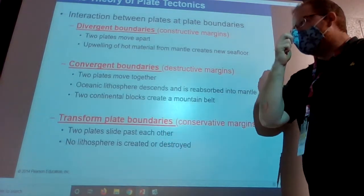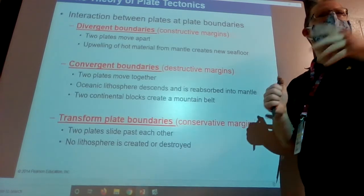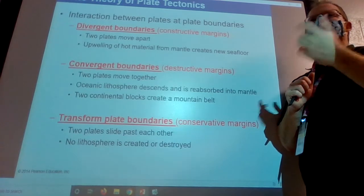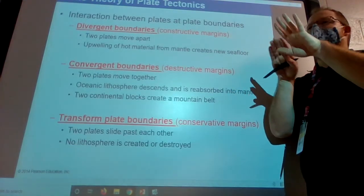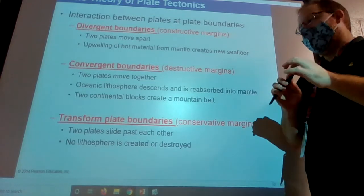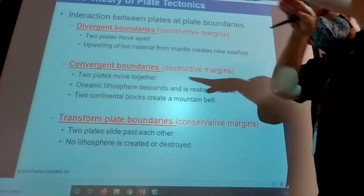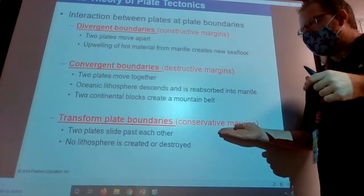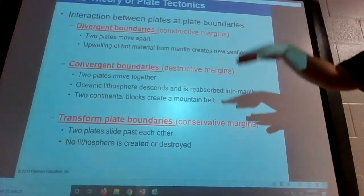The last boundary type is transform boundaries — generally not super exciting in plate tectonics, but we're familiar with at least one: the San Andreas Fault in California. No matter how much movies suggest it, LA is not going to fall into the ocean. LA is literally going to slide up to where San Jose is, creating the biggest traffic nightmare in human history. They'll just slide past each other with lots of earthquakes. These are called conservative boundaries because nothing is created and nothing is destroyed — the plates just slide past each other with no elevation changes or separation.